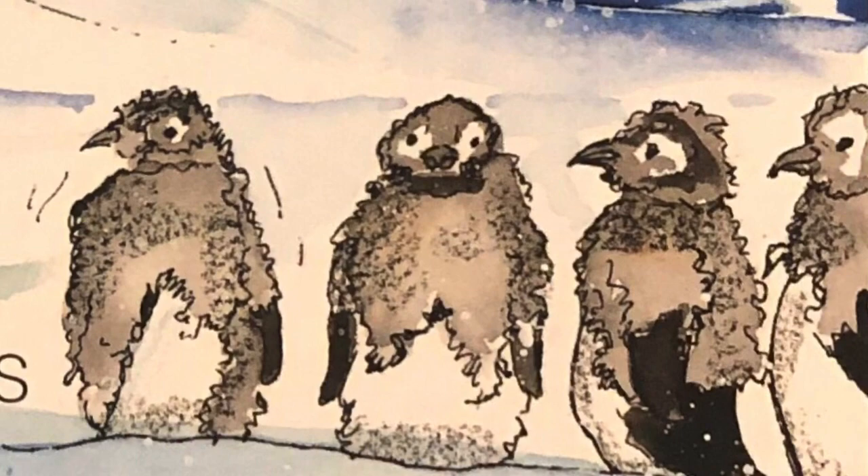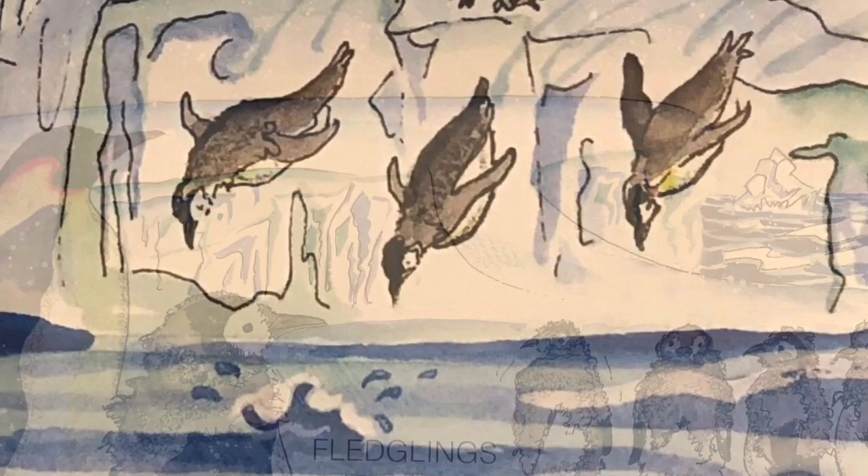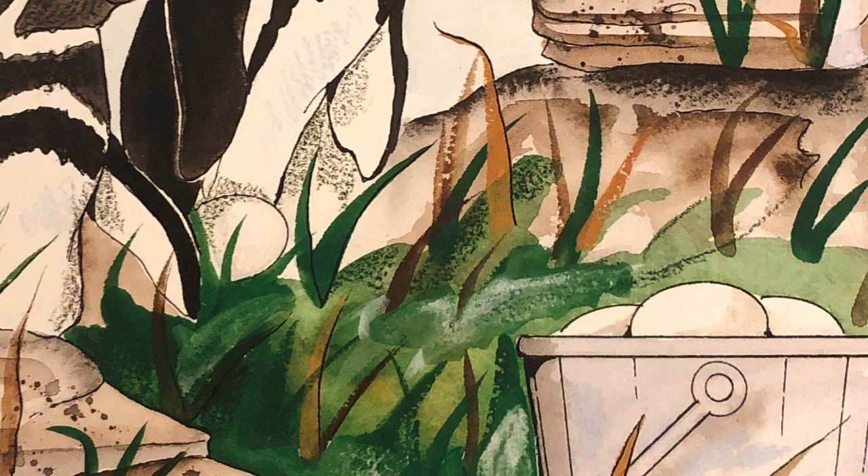All penguins are raised in similar ways. When the chicks are three to ten months old, they begin to lose their gray down and grow adult feathers. Now they are called fledglings. Off they go to live on their own — they learn to hunt and survive without the help of their parents. In about four years they will return to raise their own young.